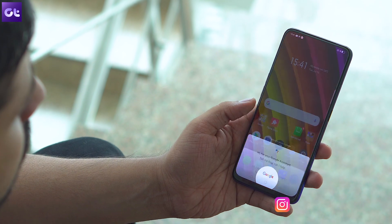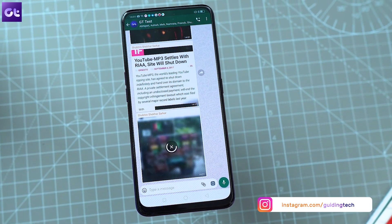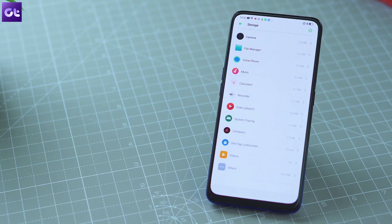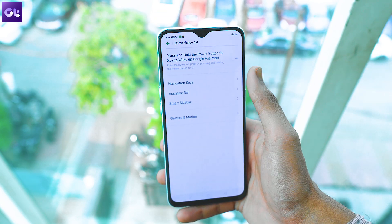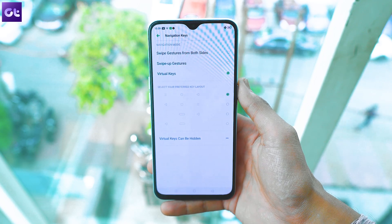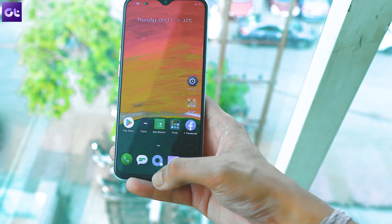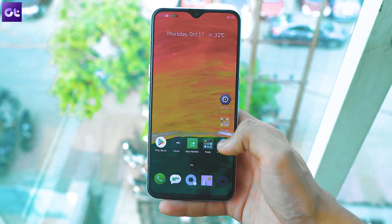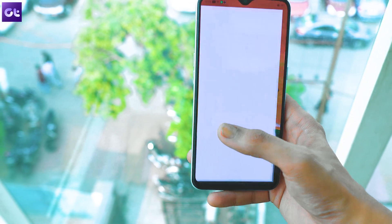Enabling navigation gestures is the first thing that you should do on the new device. Most phones from the company ship with the traditional navigation buttons that aren't as intuitive as the gestures. To enable navigation gestures, head over to the settings app and tap on smart and convenient. Here, tap on navigation keys and then select the swipe up gesture option. The navigation gestures will allow you to swipe up from the middle to go straight to the homepage, swipe up and hold to open the recent app menu, and swipe from either side to go back.